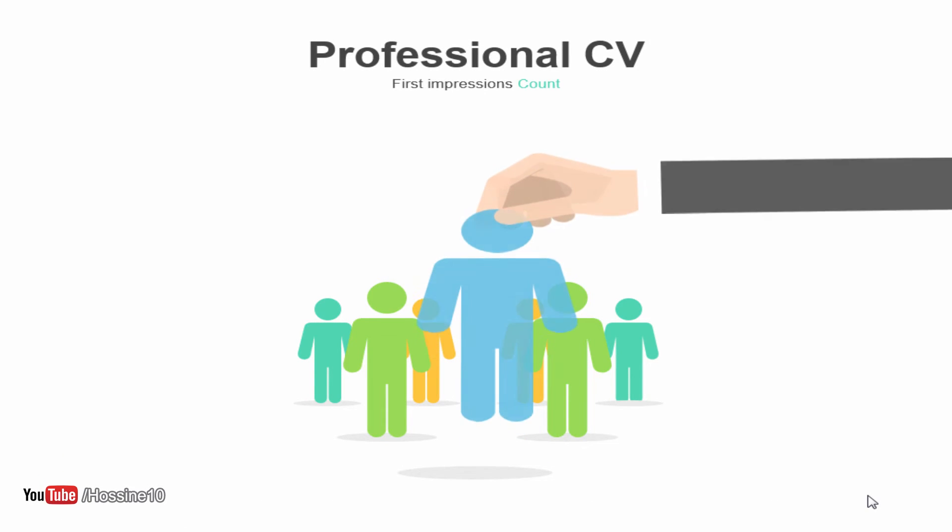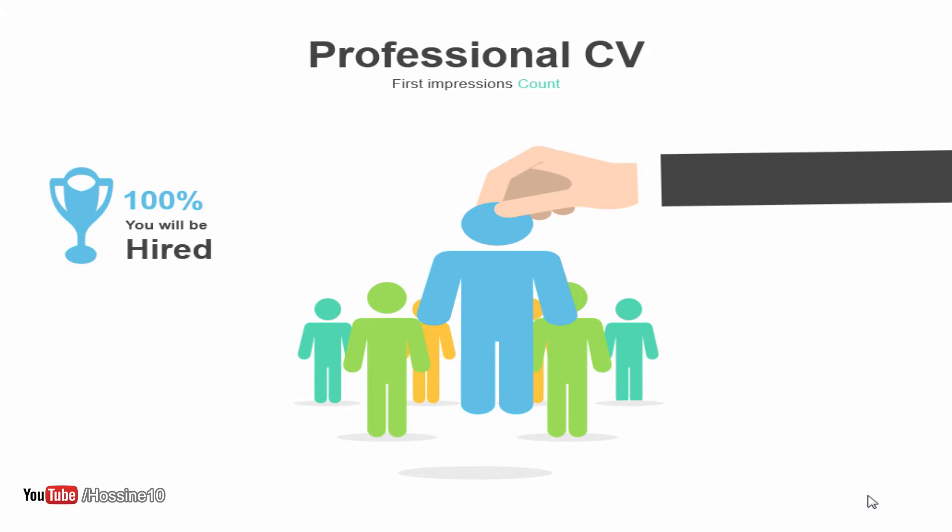The idea behind this kind of CV is to allow the potential employer to read it faster, and to show them that we can present our product better than others — because we know how to present our experience, our education, and everything we know.